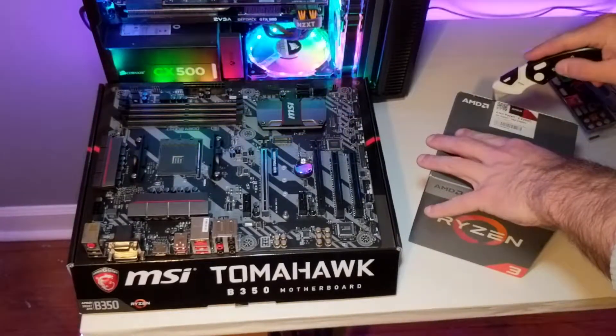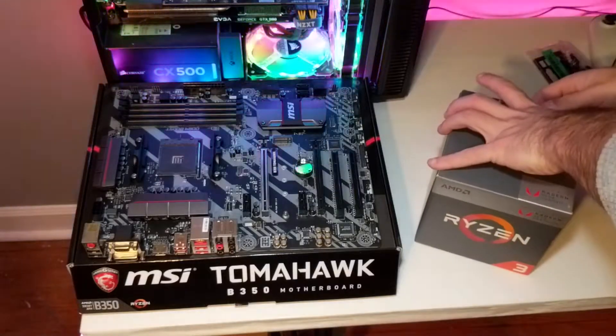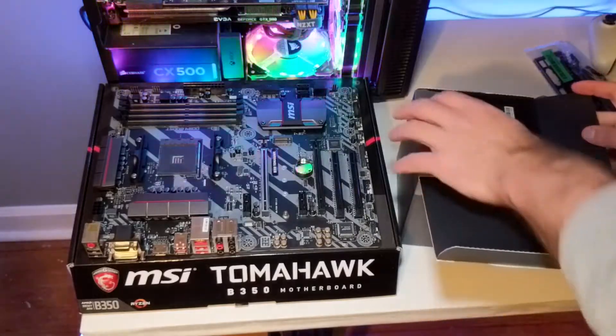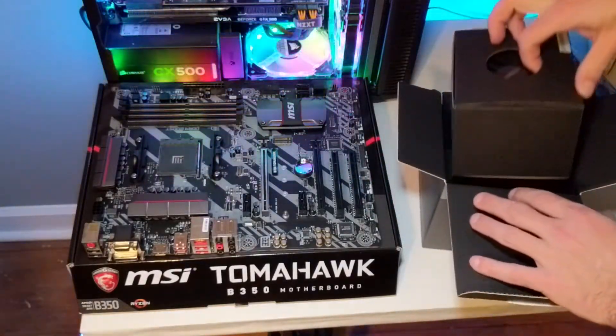I did just order a Ryzen 1200 last night, so hopefully it'll make it here by tomorrow so that I can get up and running and get a video up this weekend with benchmarks for a boatload of titles for you all.